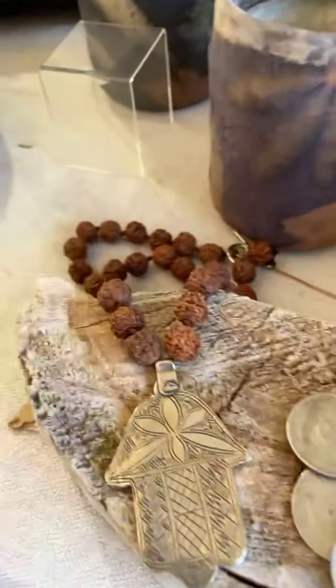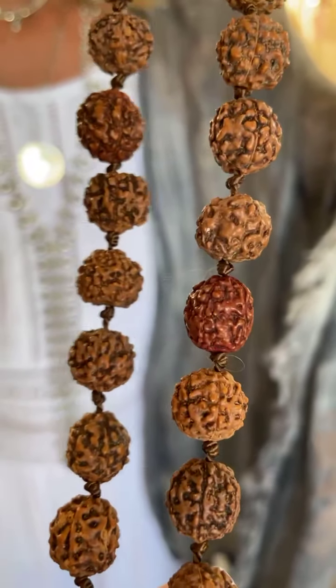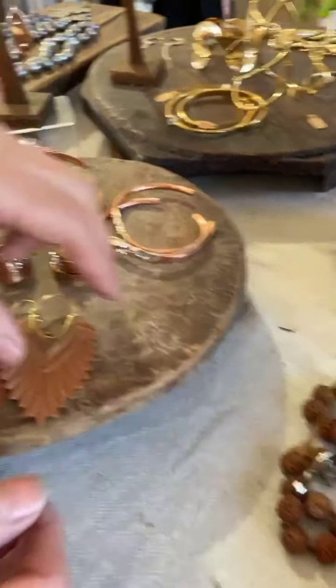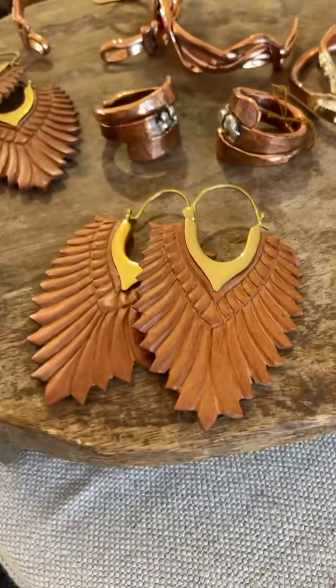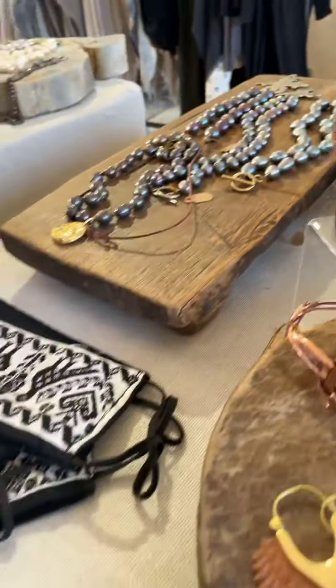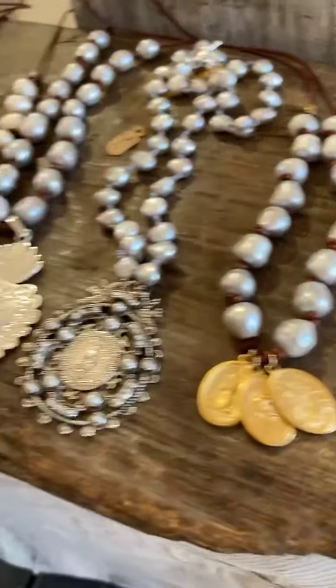What are these? Those are called rudraksha seeds — they're usually in a mala, like the Indians use for mala. I take them apart and put my own design on them — a little more ethnic. And these are very interesting — is that wood? Yes, that's hand-carved wood. And where are they from? These are from Indonesia. Beautiful. Really a little bit of everything — we have the masks and more. I love the pearls with the pendants.